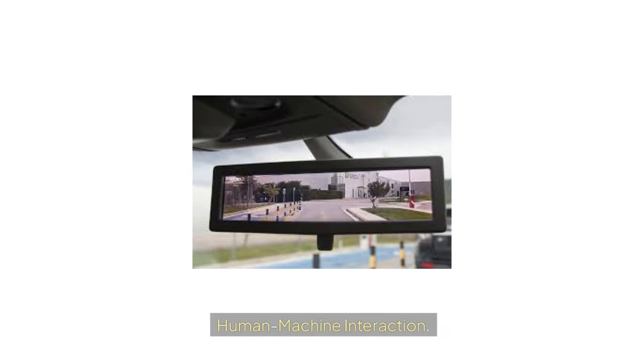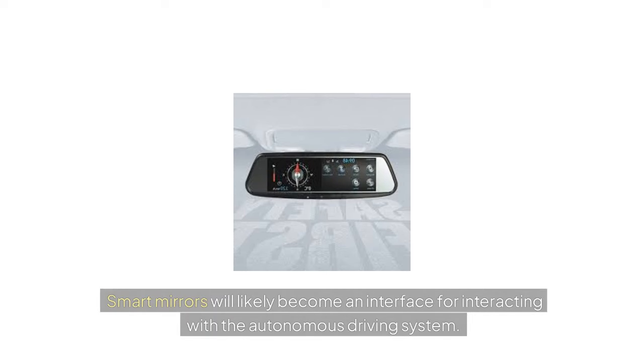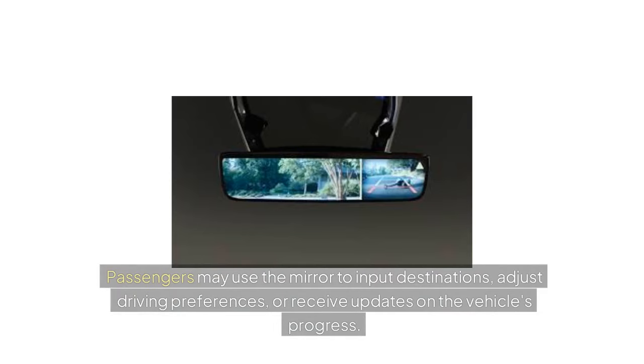Human-Machine Interaction: Smart mirrors will likely become an interface for interacting with the autonomous driving system. Passengers may use the mirror to input destinations, adjust driving preferences, or receive updates on the vehicle's progress.